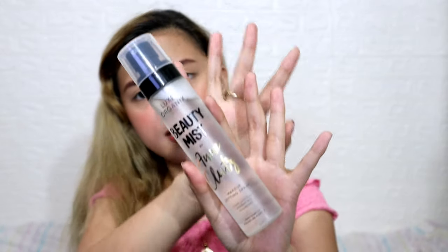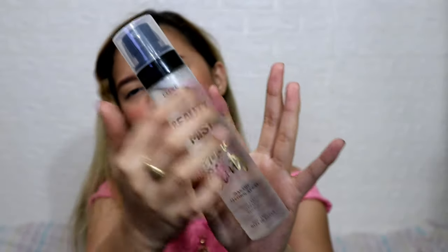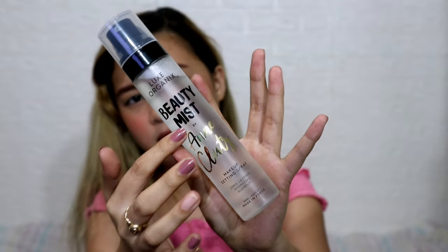I love the spray of this one — it mists very strongly and feels so refreshing. The other mist has a very classy packaging, reminding me of the Milani setting spray. It has gold details and beautiful text. I'm super in love with the packaging and super excited to use it for my makeup looks.